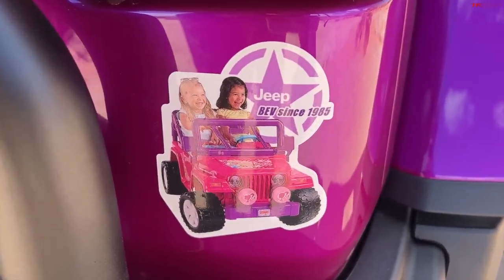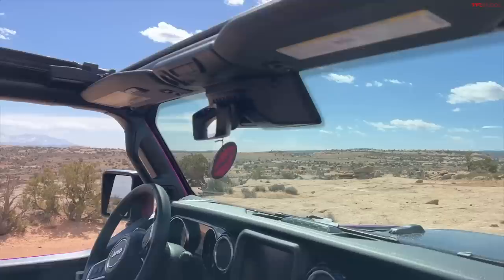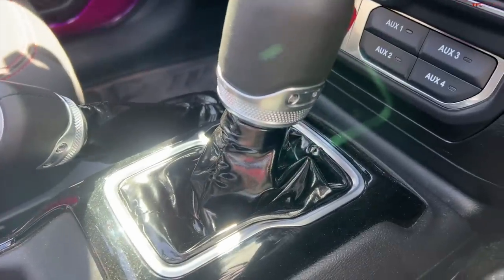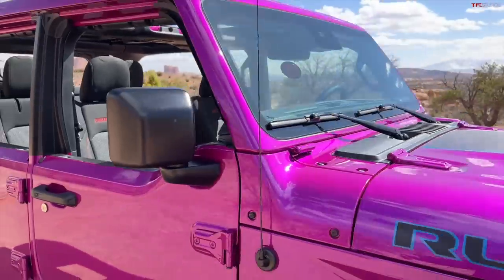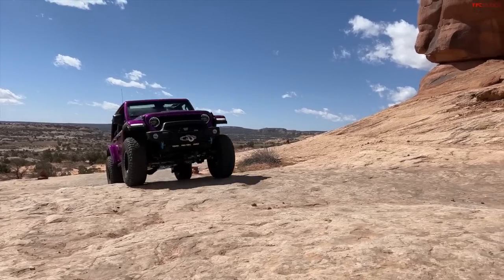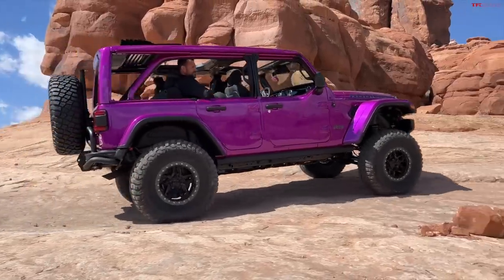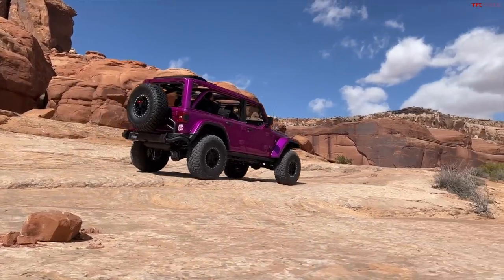A couple of cool little Easter eggs on the right rear — check that out: 'Jeep BEV since 1985.' The Jeep folks are having a little bit of fun with this bright pink. You've got the Easter egg there in the rearview mirror. Pretty standard Wrangler interior: black dash with some stretchy material — almost like legging material — on the shifter console. Really cool Jeep. I think it's time we hop in and take it for a spin.